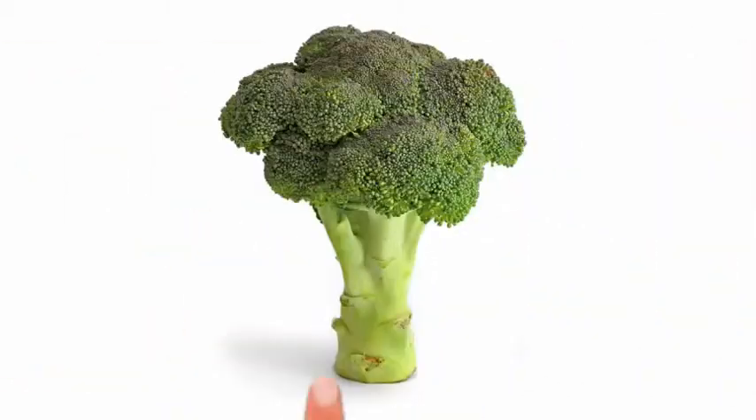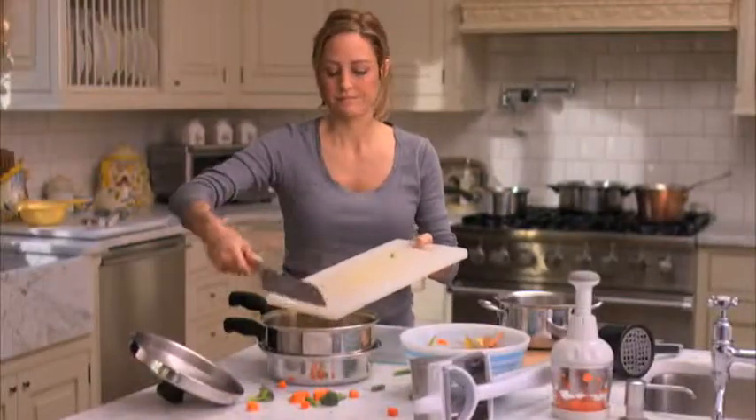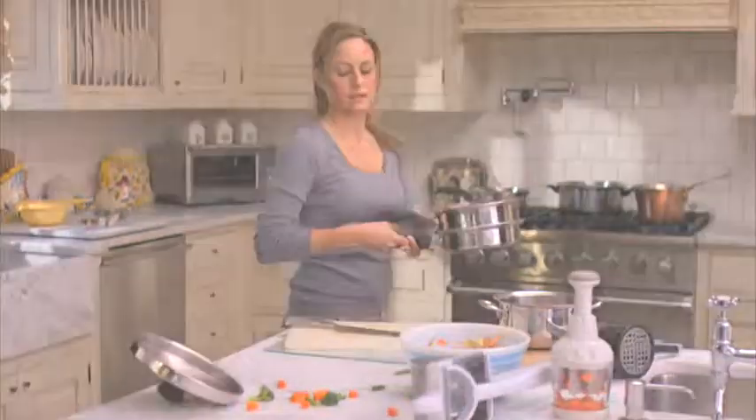Moms know freshly cooked homemade food gives baby a healthy start. But cooking nutritious meals day after day used to be a real chore. Not anymore.